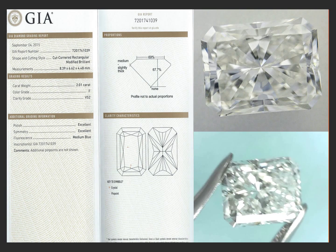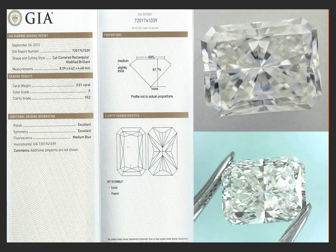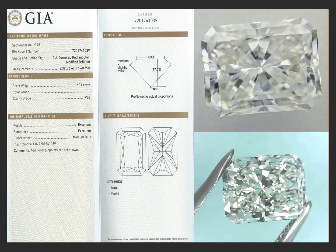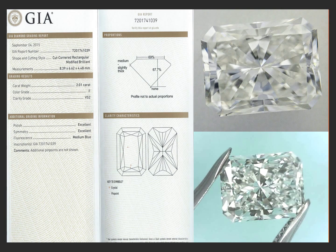This is a 2 carat rectangular radiant, F color, VS2. This is probably the single most prettiest 2 carat radiant I've ever seen in my life or ever owned.